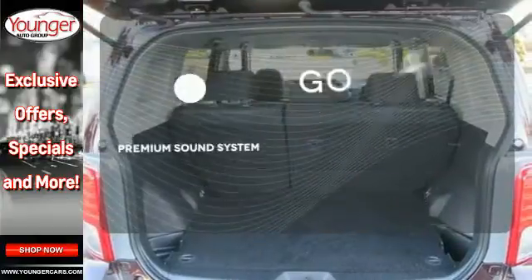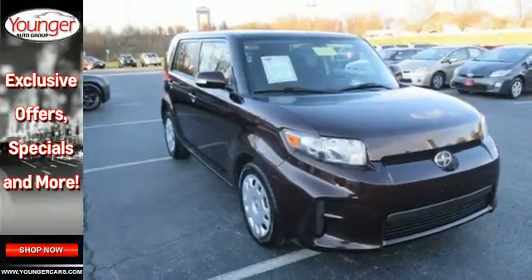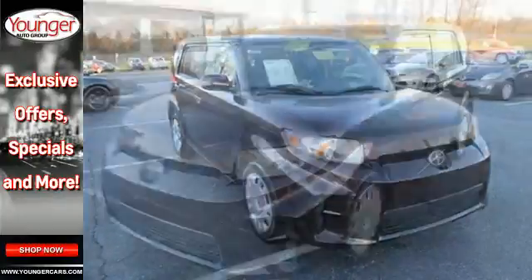Your favorite music has never sounded better thanks to the premium sound system. Highway or driveway, this Scion has the goods to impress onlookers.